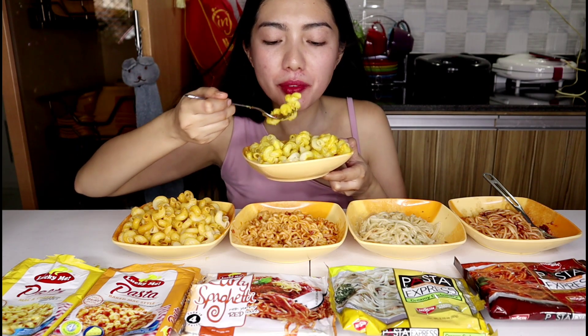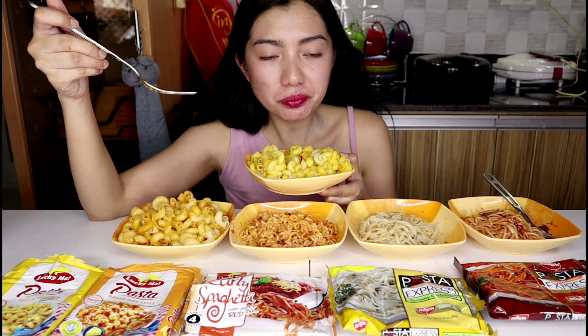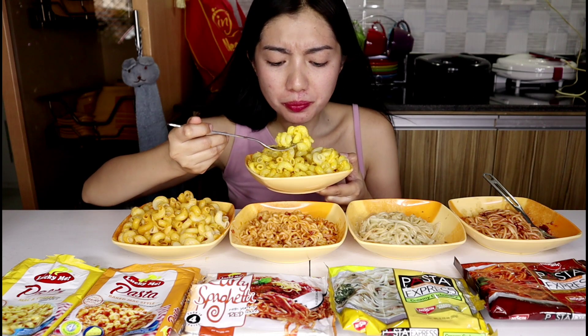Let's taste the mac and cheese — this is exciting! The Lucky Me mac and cheese tastes like Cheese Whiz. The filling is like the Cheese Whiz flavor — if you like that, you'll enjoy it. It's on the salty side, more salty than the usual mac and cheese I know which is creamy with just a little salt. But it's acceptable — for around 20-something pesos, it works.